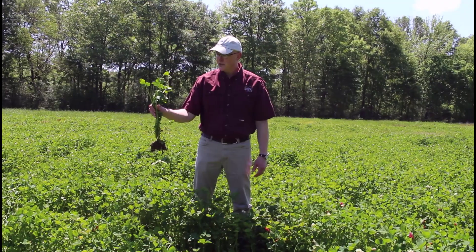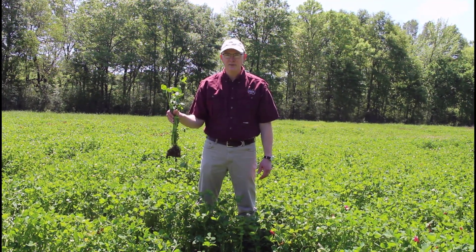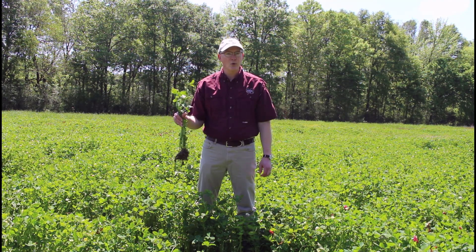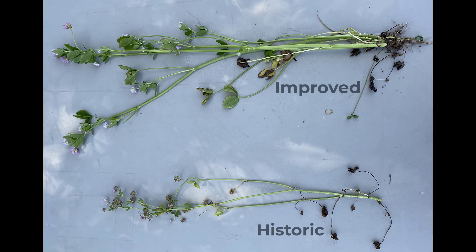So just to bring your attention to that, there's a lot of food plot species, especially clovers, historically that are big performers — always have been, always will be. But there's also some varieties where plant selection and plant breeding has made them to where they're going to produce a lot more biomass for deer.